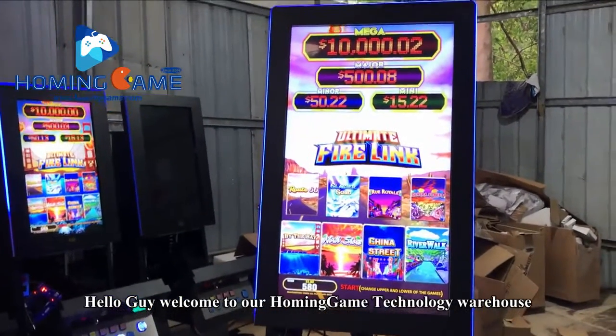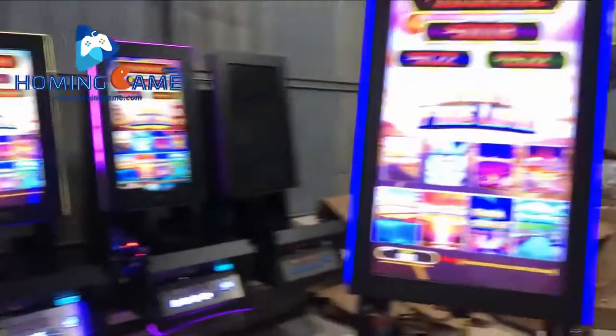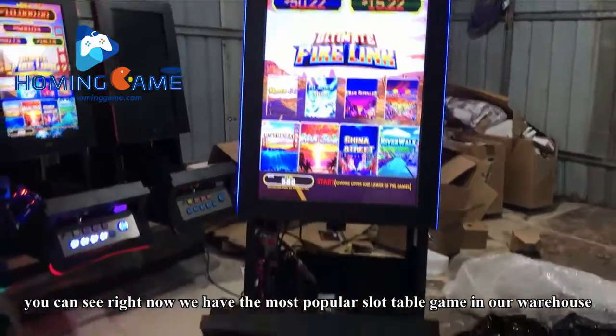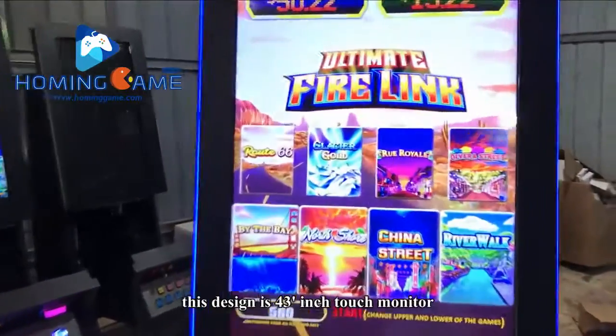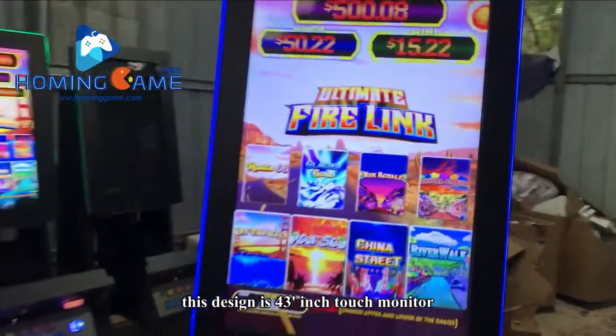Hello guys, welcome to our HomingGame technology warehouse. You can see right now we have the most popular slot table game in our warehouse — the Fire Ring. This design features a 43-inch touch monitor.